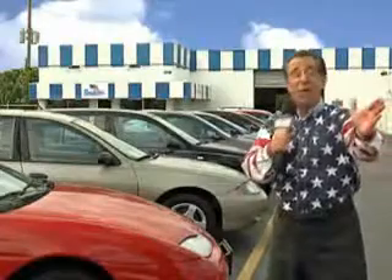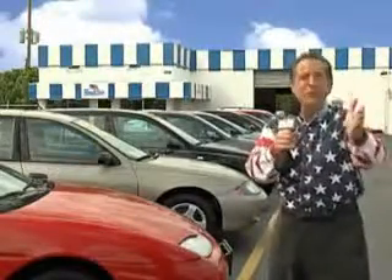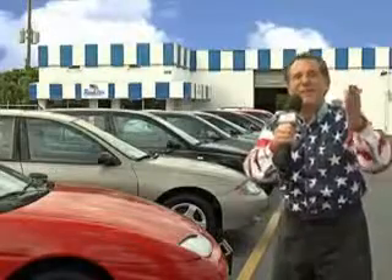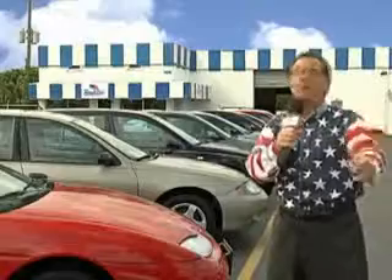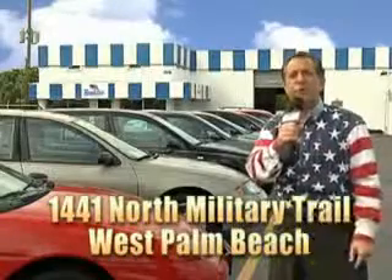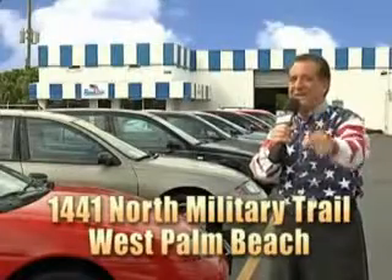My 15 minutes are up, but I could go on for another hour or more. Believe me, we have a huge selection of cars, trucks, vans, and sport utility vehicles here at Beach Cars. And as you can clearly see, we price to sell. We don't care if you have no credit or even bad credit — we're going to finance it right here at Beach Cars so you can drive it home today. That's Beach Cars, 1441 North Military Trail between Okeechobee and Belvedere right here in West Palm Beach.